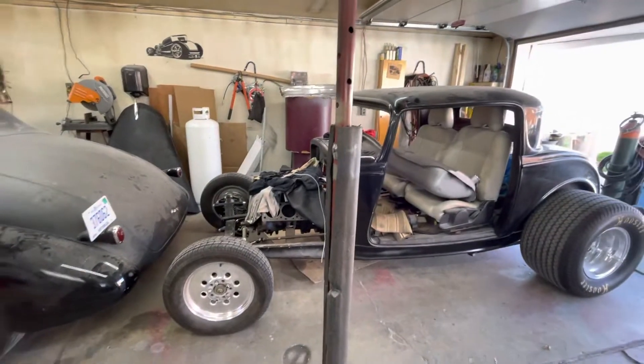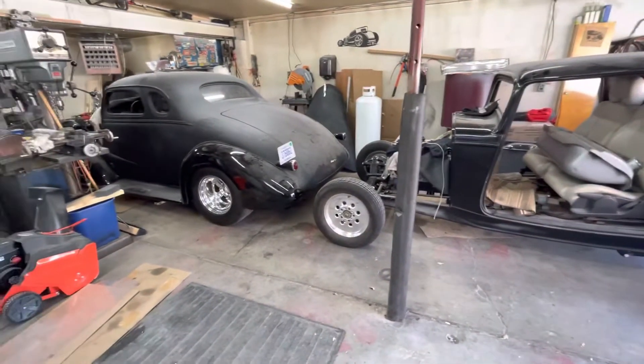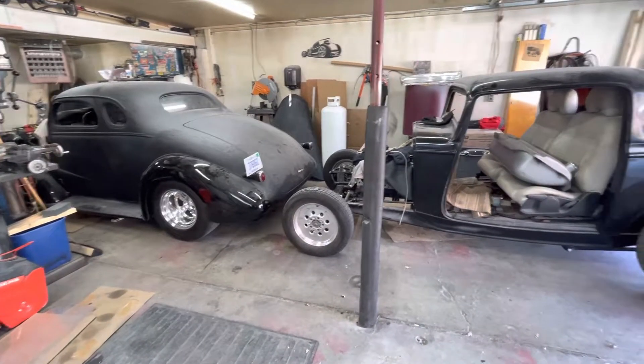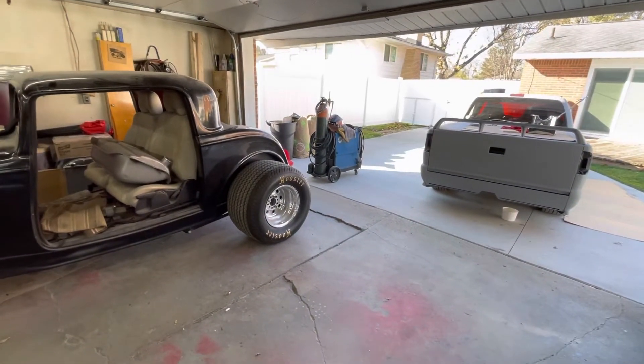And there's one other car in here that's not here right now — it's a 62 Corvette. But these are the projects. Thank you.